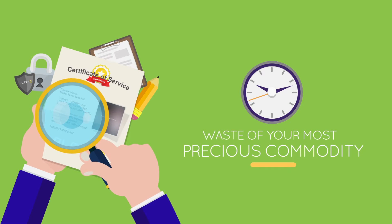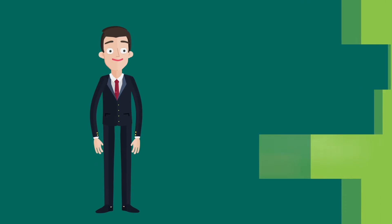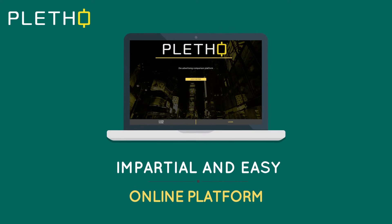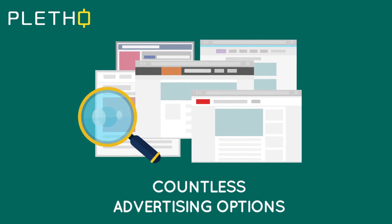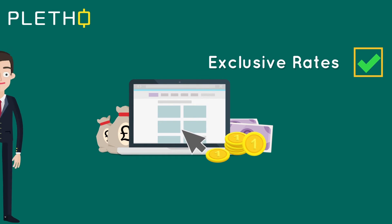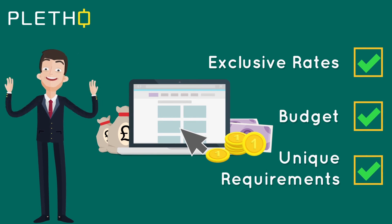To such complex problems, we have an easy solution. Presenting to you, Pletho.com — an impartial and easy-to-use online platform where you can search and compare countless advertising options, getting access to the cheapest, and in many cases exclusive rates, ensuring you find the best option that's both within your budget and unique requirements.